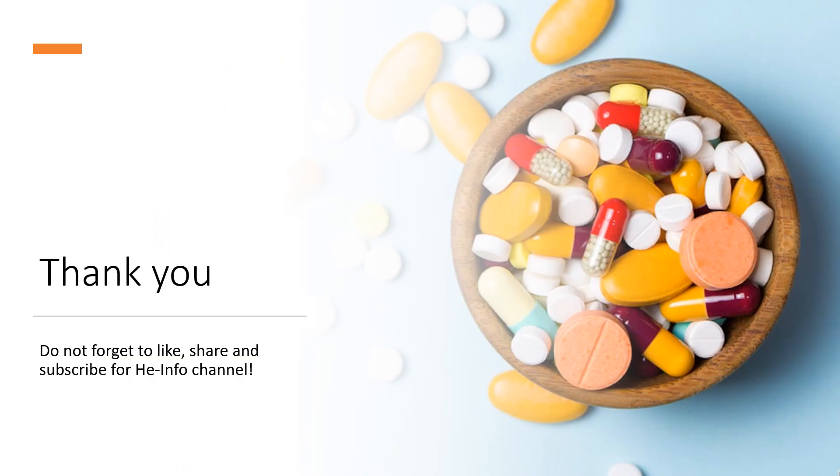That's all the information about Prochlorperazine we collected. Thanks for listening. Do not forget to like, share, and subscribe to the HeInfo channel if you like this video to receive more health information.